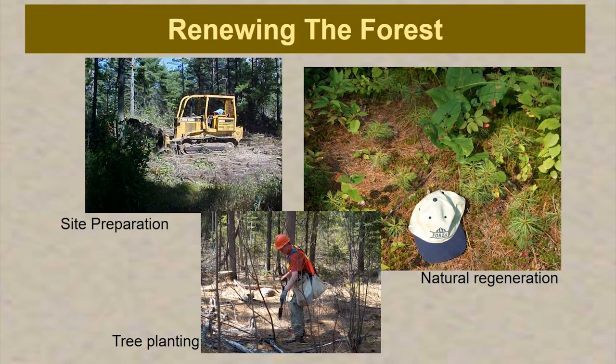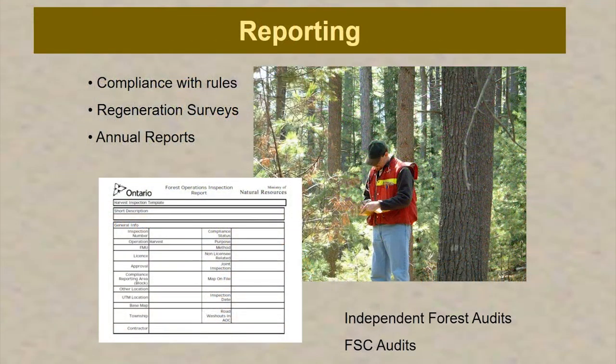We renew the forest — this picture here is mechanical site preparation to create those open seed bed conditions I talked about. Here's that picture again with the white pine regeneration. We do tree planting and we also do tending of the forest. Of course, working on Crown land and working with the government, you can't do anything without extensive reporting. We have compliance plans, we have to do regeneration surveys, fill out annual reports. We go through an independent forest audit every five years — the next five-year audit is coming up this September. We also go through a Forest Stewardship Council audit every five years, and that too is coming up in September.